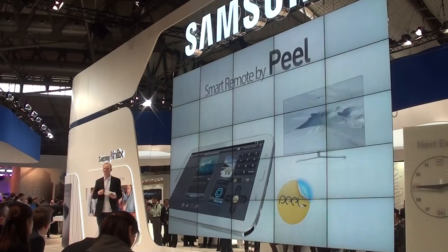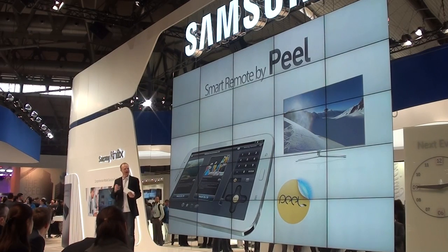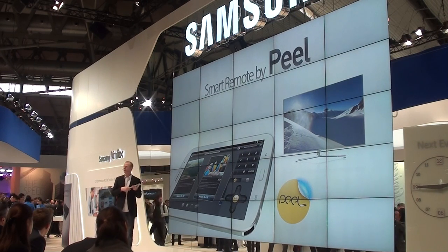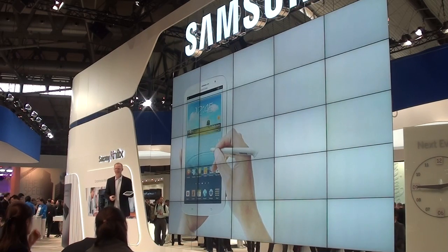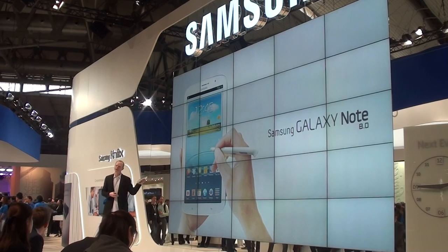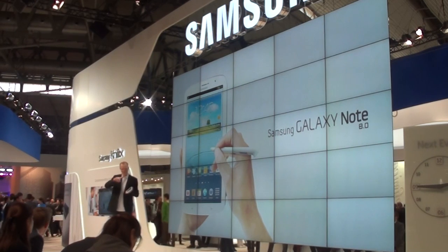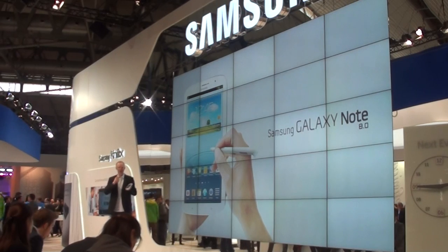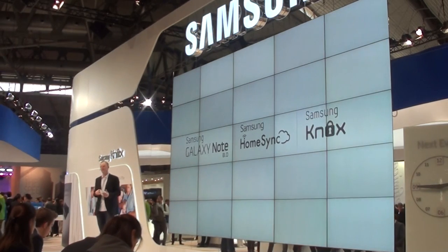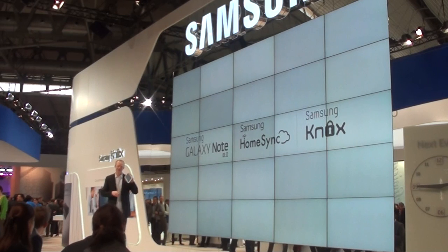Ladies and gentlemen, one more thing — Peel. That is a good word to keep in your mind. Peel is an app you can download quite quickly, and with this application and a built-in infrared blaster, you have the chance to use this Galaxy Note 8.0 in a completely additional way. With Peel, you can control your TV, your set-top box, DVD, and Blu-ray player — just like a good remote control. But even more: there is a special program guide inside that gives you a special offer based on your former profile, so it knows what you want to see. It is quite interesting to combine a remote control with this kind of personalized experience.